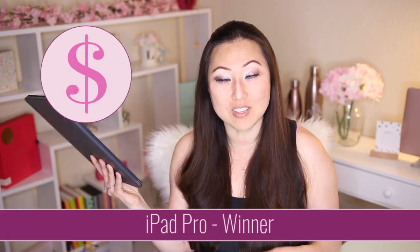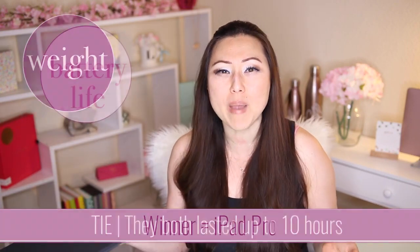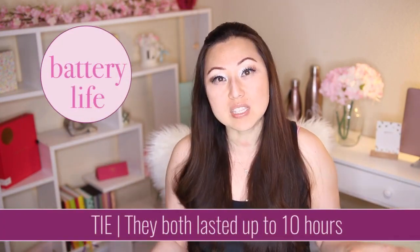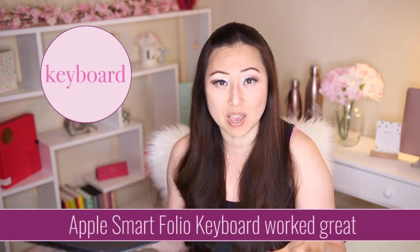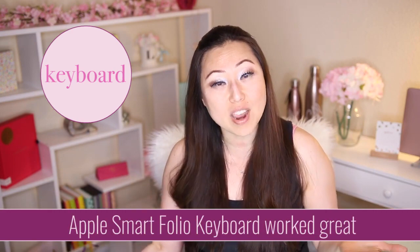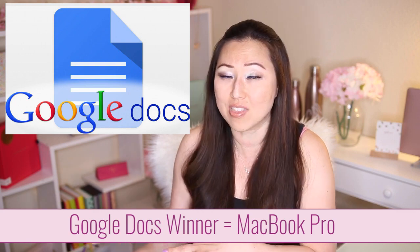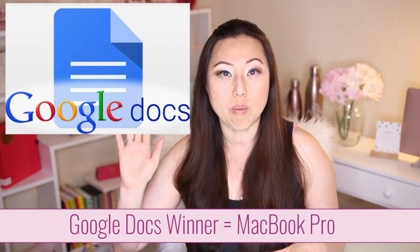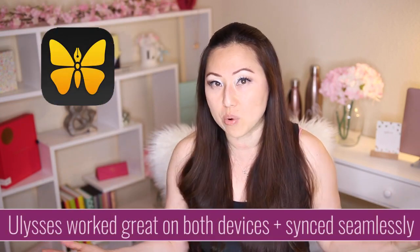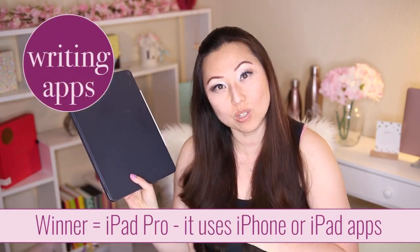To recap: price — the iPad Pro is less expensive than the MacBook Pro. Weight — the iPad is much lighter. Battery — a wash, both about the same. Keyboard — the MacBook Pro was easier to write on, though I didn't hate the Smart Folio. Google Docs — didn't work well on the iPad, works perfectly on the MacBook Pro. Ulysses — seamless on both devices. Writing apps — iPad Pro for the win because it supports mobile apps.